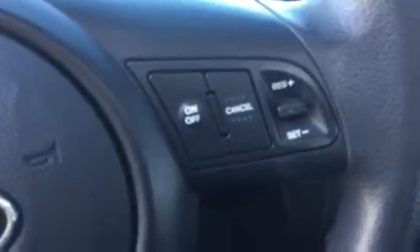I went and sat in it, and it felt exactly identical. So what we have here is your options for Bluetooth, cruise control, volume, sliding.